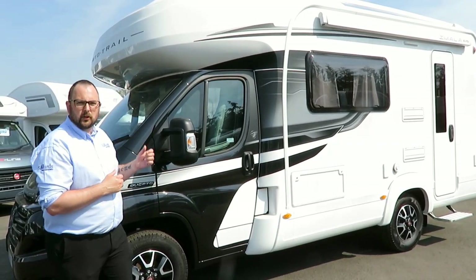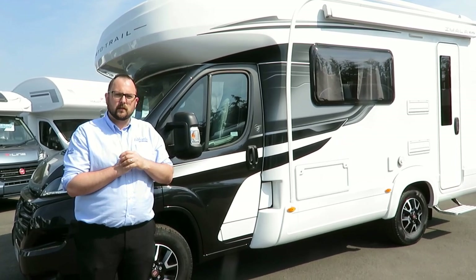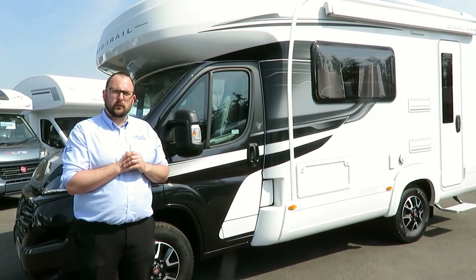On the other side we have a good-sized gas locker that will easily take a couple of 6kg propane cylinders, a solar panel, and a TV aerial on the roof.